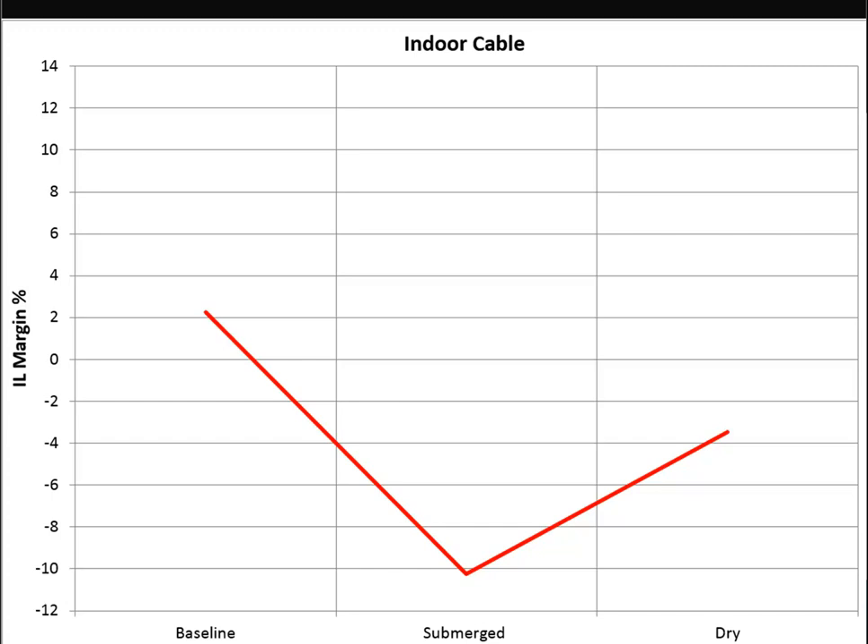The indoor product - we weren't expecting it to perform phenomenally, and it was rather poor. It started out with a 2% insertion loss margin, so it was a passing cable. When put in the wet environment, it became a negative 10% insertion loss failure - a very significant loss in insertion loss margin. A lot of the signal was being consumed by the wet environment. If you had a 100-meter channel running at maximum, this would result in failures, dropped packets, and all that because of just the sheer amount of loss gained.